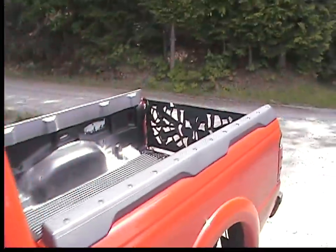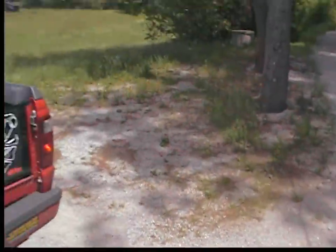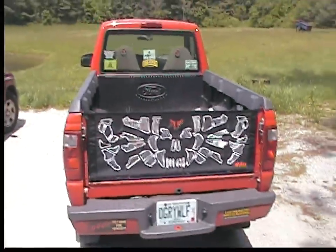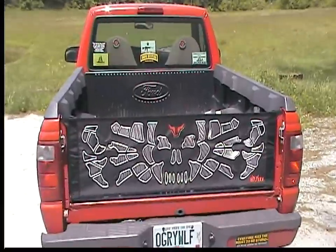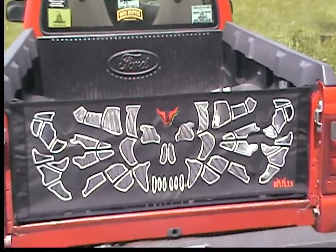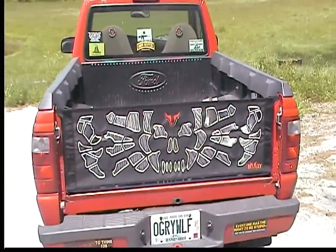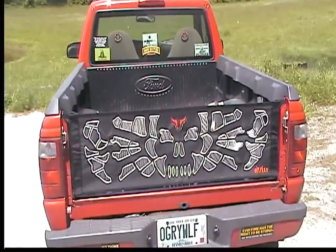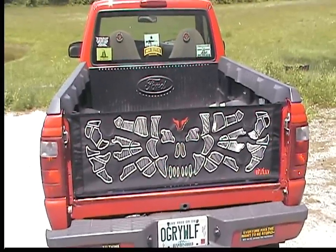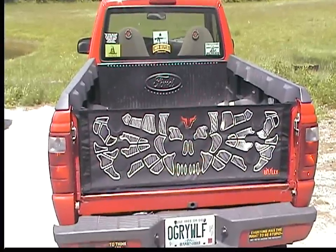I lost the tailgate and got one of these cargo gates. Just letting you know, folks — be careful what you get on the net. If you can't get a good picture of it, I can see now why I got it for 15 bucks on eBay. Oh well, I don't care. It'll hold it together. It'll do what I need it to do.